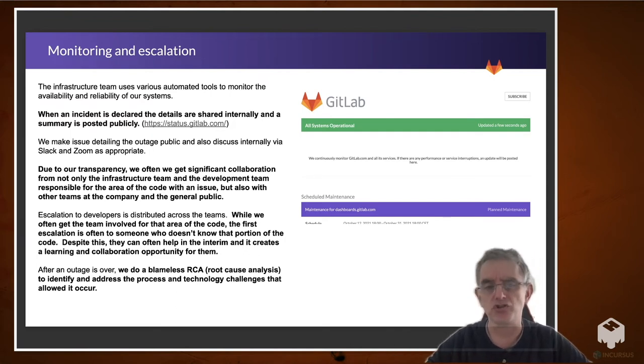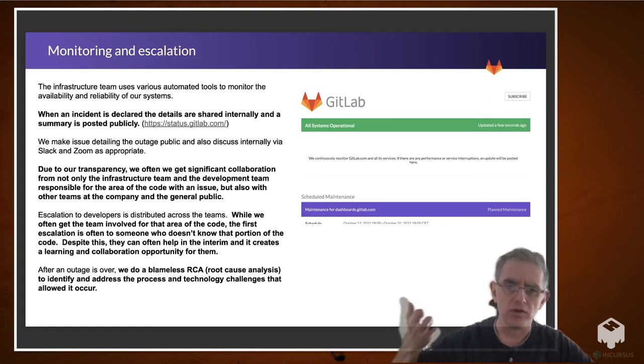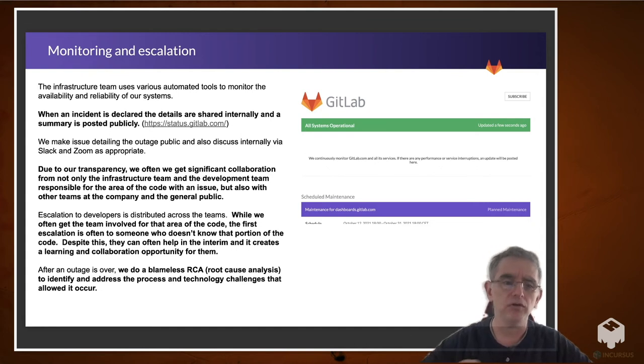Escalation developers — is it distributed across teams? We often get the team involved for that area of code. The first escalation is often to someone who doesn't know that portion of the code well. How does that work? Despite this, they can often help in the interim and it creates a learning opportunity and collaboration for those engineers. New engineers to the team get a little anxious about that — like, 'I don't know the whole product.' Well, no one does. So it really gets them exposed to parts of the product and they can help in the interim. And if we need to go to the team that actually maintains that area of code, we'll do that as well.